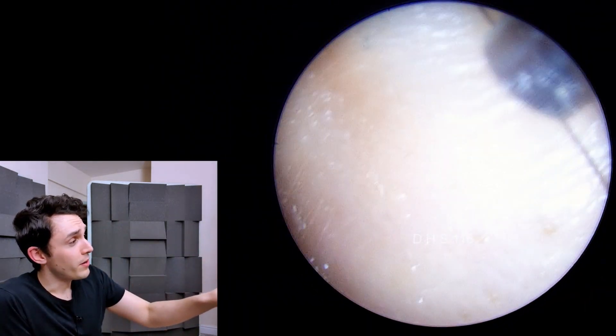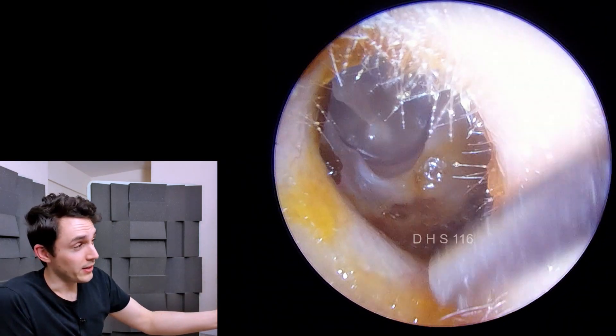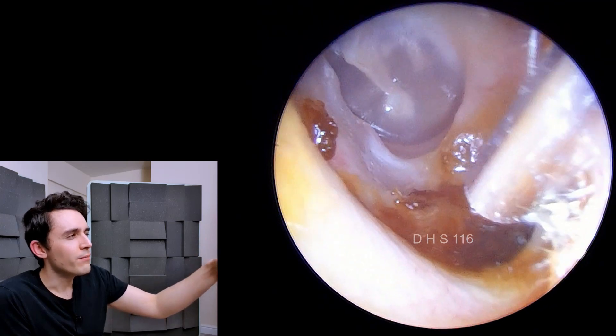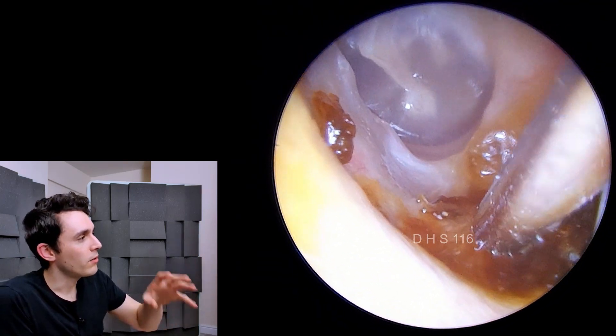The eardrum looks lovely, so there's no middle ear problems or anything like that, and the eardrum is clearly seen back there — it's that kind of shiny bluey grey disc of skin, which I'll mark with an arrow.